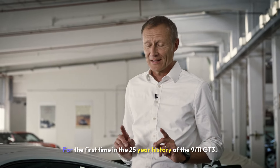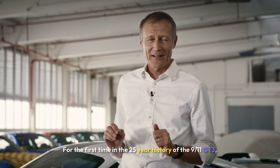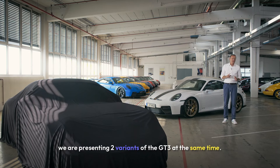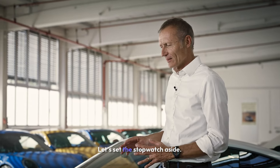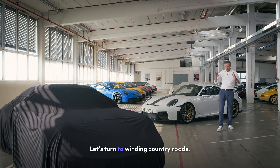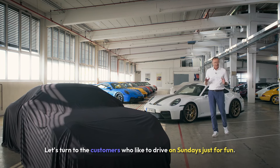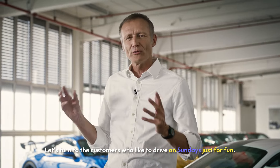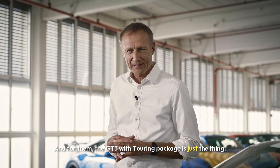What a car! But that's not all. For the first time in the 25-year history of the 911 GT3, we are presenting two variants of the GT3 at the same time. Let's set the stopwatch aside and turn to winding country roads and the customers who like to drive on Sundays just for fun. For them, the GT3 with Touring package is just the thing.